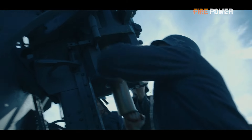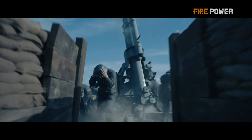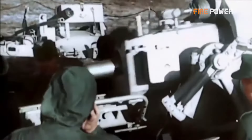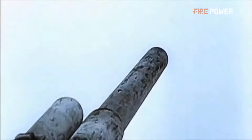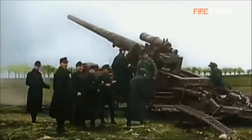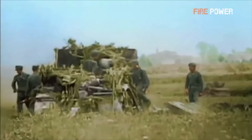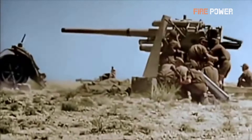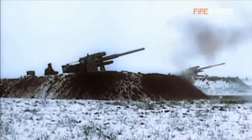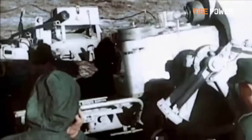Throughout the entirety of World War II, the most renowned artillery piece of the German army was the 88mm gun, extensively utilized on both the Eastern and Western fronts. Often referred to as the ACT-ACT, this artillery piece was capable of engaging aircraft and tanks, causing significant trouble for the Allied forces. However, it still harbored some mysteries — why was its caliber an unconventional 88mm, and how was it able to effectively engage tanks? Today we aim to elucidate why the 88 gun held such dominance on the battlefields of World War II.